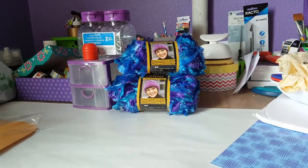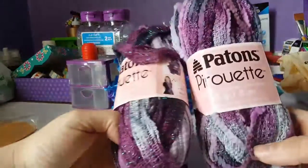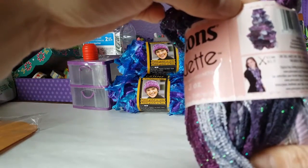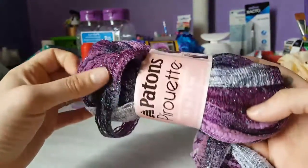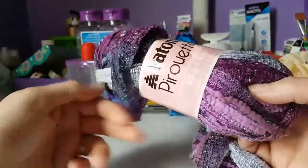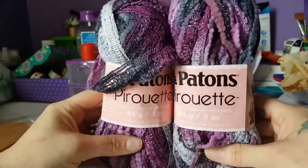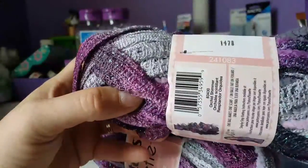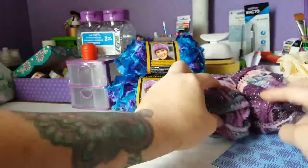I picked up two in this color. On the package, it shows one ball makes one scarf — with knitting. Look at how cool this is. I don't know if I'll use it for a scarf or something else, but come on — a dollar! Look at the glitter in there. The color is called Orchard Shimmer. I love this and can't wait to make something with it.